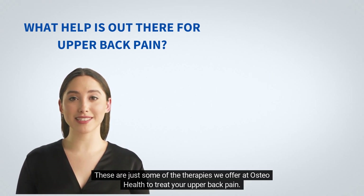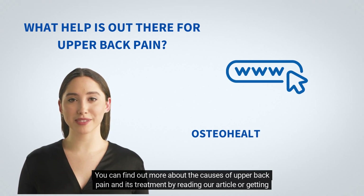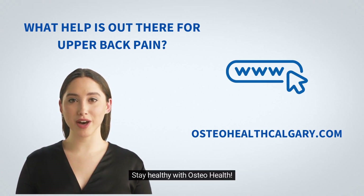These are just some of the therapies we offer at OsteoHealth to treat your upper back pain. You can find out more about the causes of upper back pain and its treatment by reading our article or getting in touch with our experts at OsteoHealth. To book an appointment, please visit our online booking site. Stay healthy with OsteoHealth.